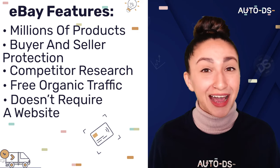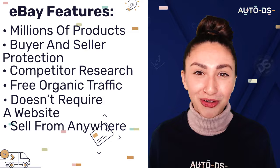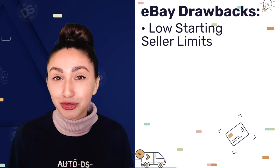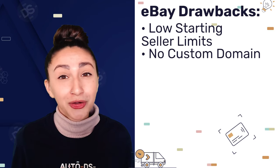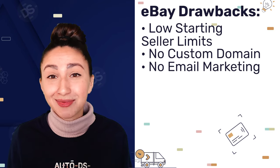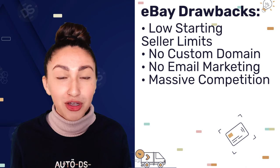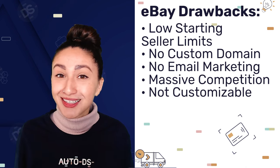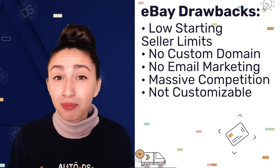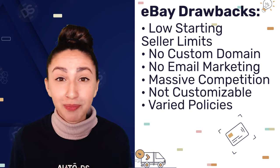eBay doesn't require you to have a website in order to start dropshipping products, and the best part is that you're able to sell anywhere in the world. On the other hand, eBay has low starting seller limits, only enabling us to list a maximum of 10 products up to $500. We also don't get an option to create our own domain, and we can't utilize email marketing because we don't gain access to our customers' email information. There is also massive competition on the eBay platform, which makes it challenging to stay ahead and find trending products. We're also not able to customize our stores, and because eBay is an open marketplace, make sure to carefully pay attention to each seller's shipping and return policies.